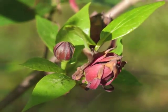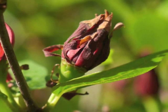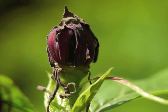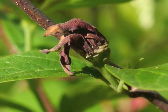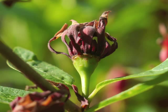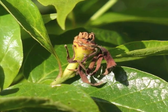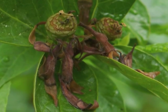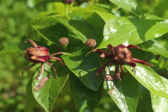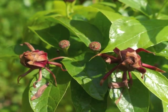Here are images of the flower petals dying. Notice the peculiar bumps on the green portion below the dying petals. The petals shrivel and drop off. This photo shows dying petals in the foreground and stripped flowers in the background.